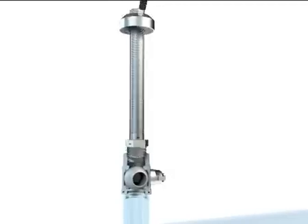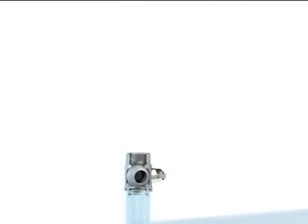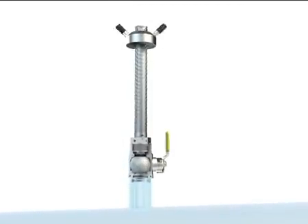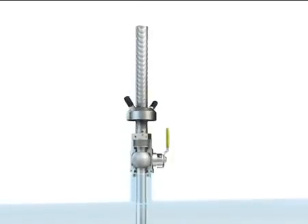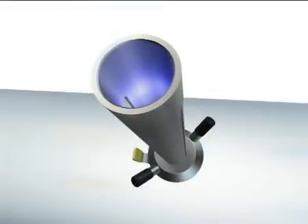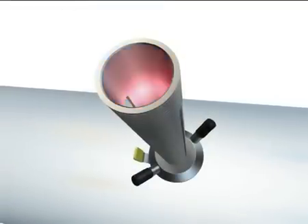Cleaning is simply done by retracting the sensor, closing the ball valve and removing. After cleaning the sensor, the 2552 is threaded again on the ball valve. The O-ring seals prevent process leakage. The blue and red lights indicate various flow conditions.